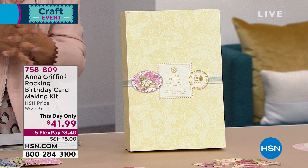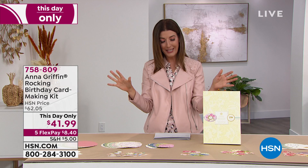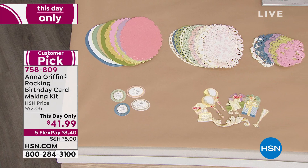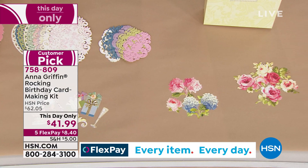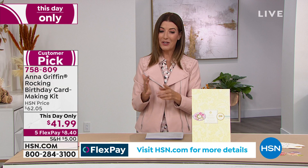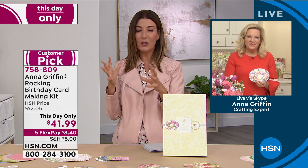We have a rocking birthday card kit coming up at a one-day-only price — the lowest price we've ever offered: $41.99. Everything you need to make beautiful, decadent cards. You're getting 20 five-by-seven cards, 20 envelopes, 194 embellishments in 40 different designs, three-dimensional sentiments, different layers and shadow layers, die cuts, a storage box, and even an idea sheet. It's an all-inclusive card-making kit — our only airing, one-day-only price. Just $8.40 on flex pay to get it home.